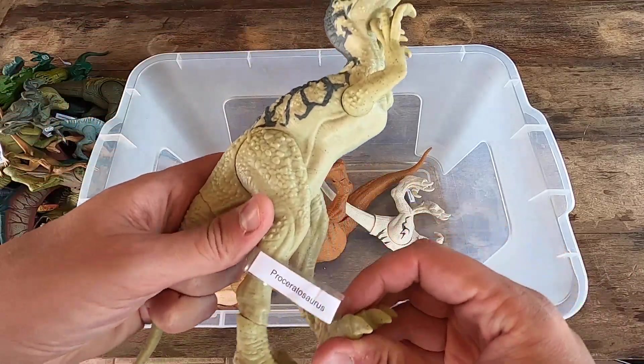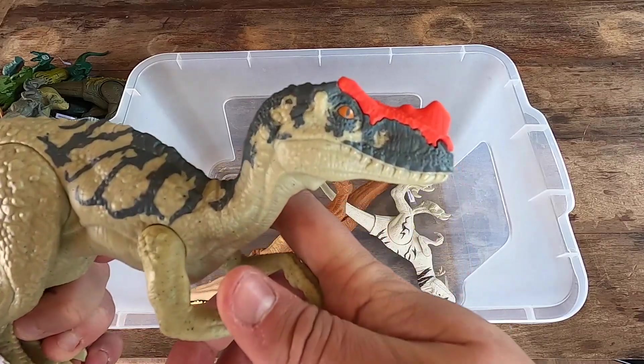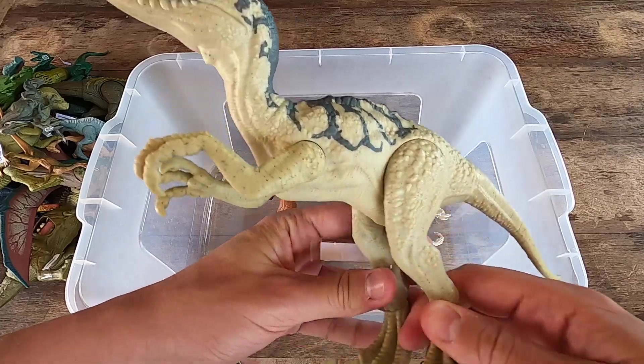We have here Proceratosaurus. Really, really nice Proceratosaurus, guys. What do you think? Let's see this dinosaur in 3D.